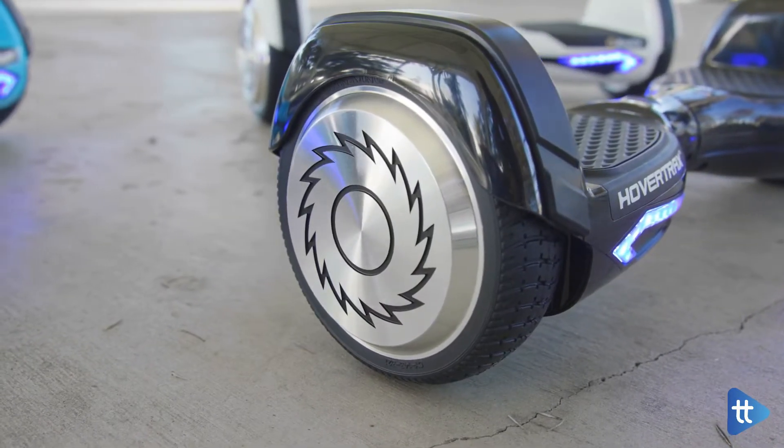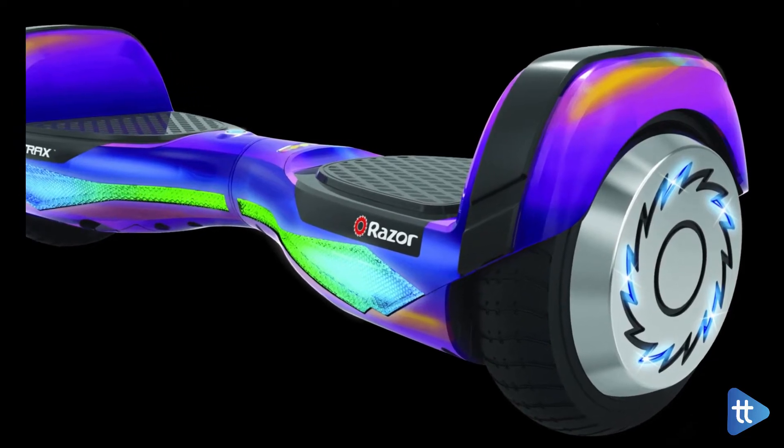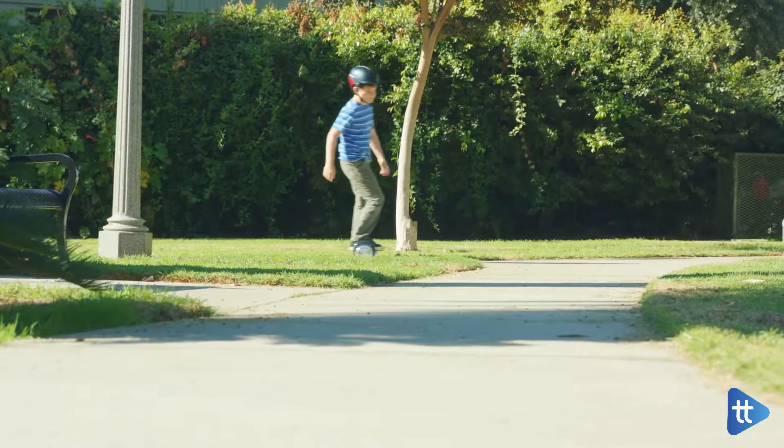Razer also released an upgraded version called the HoverTrax DLX 2.0 that includes some awesome new paint jobs and multi-color LED displays. Their price is nearly $600.